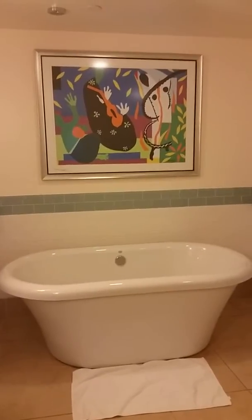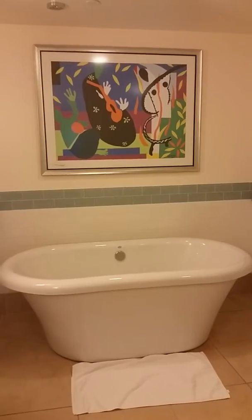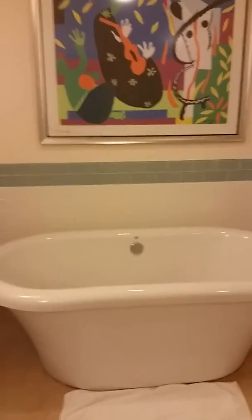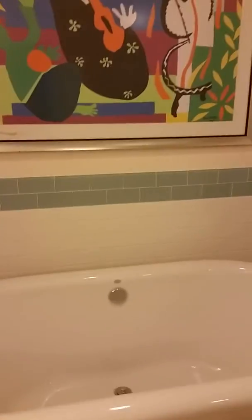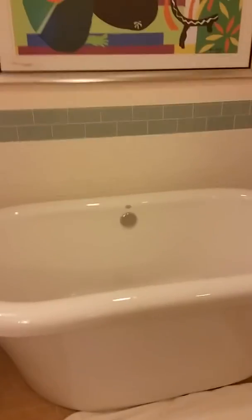This is a short instructional video about one of the strangest bathtubs I've ever seen in all my travels. Here is the tub. It's at the Park Soleil Hilton Grand Vacations place in Orlando. You may notice that while there is a drain, there are no faucets, no spigots for getting water in there.